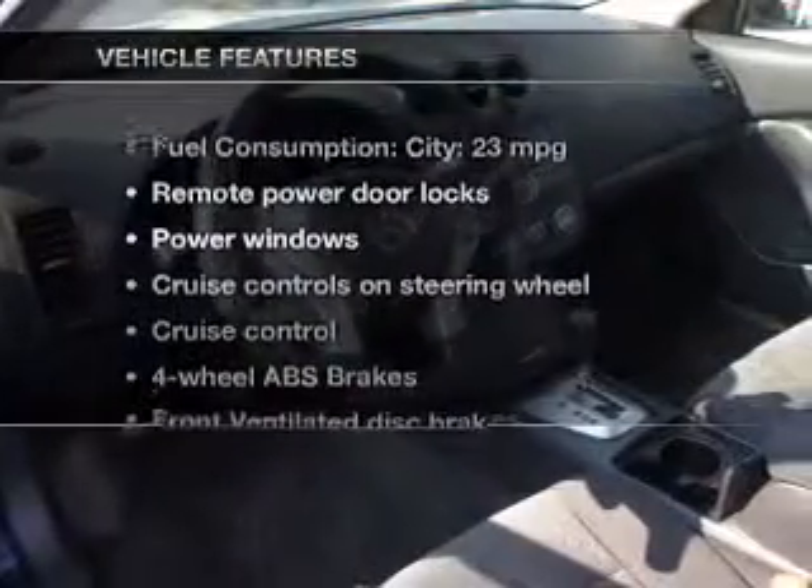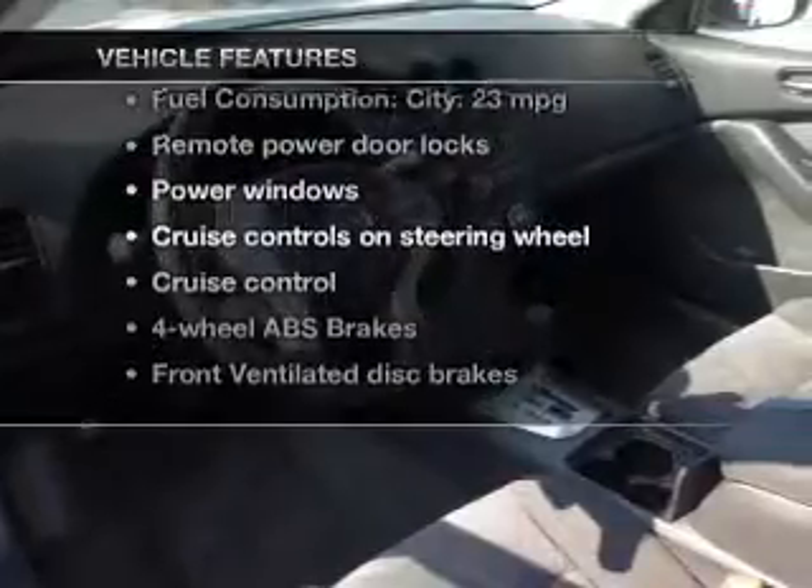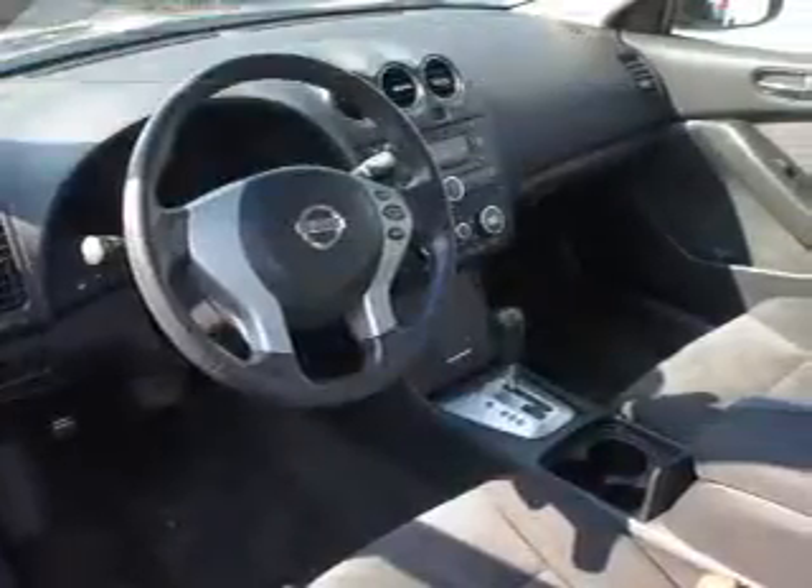And with these notable features, you won't want to miss out on the opportunity to own this amazing ride: keyless entry, power door locks, power windows, cruise control, an AM/FM stereo with an MP3 player, power mirrors, and an alarm system.